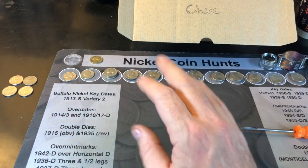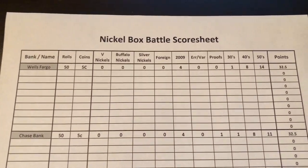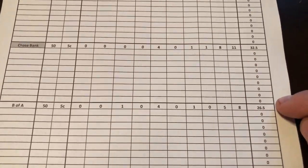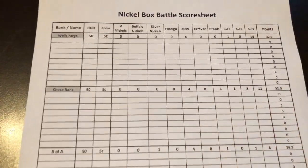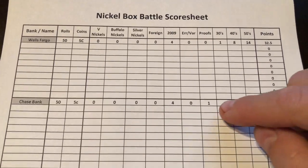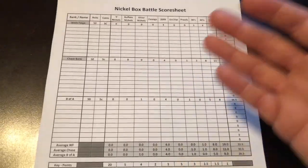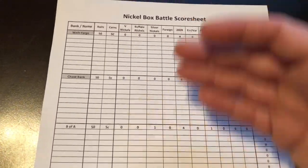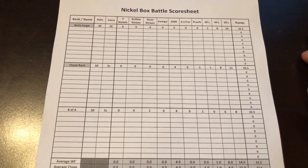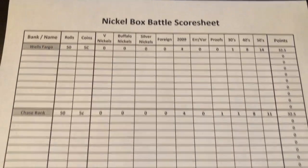We've got to get these in the stat sheet and see which bank won round one. After the first round of nickels, it looks like Wells Fargo and Chase Bank tied at 32 and a half points, and BofA made 26 and a half. It's only the first round — Wells Fargo had three more 1950s than Chase, but Chase had the proof nickel and that tied it up. First round's in the bag — it's anyone's game. We'll be doing 10 rounds of the nickels, just like we're doing 10 rounds of the pennies. Hopefully you're enjoying my Battle of the Bank Box series. If you are, I'd appreciate a thumbs up. Happy hunting and thanks for watching!